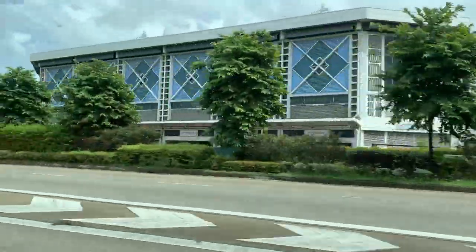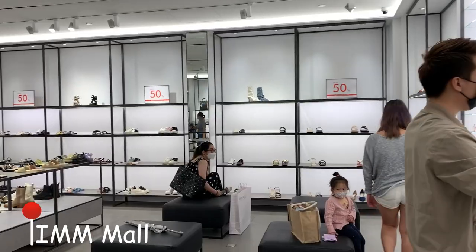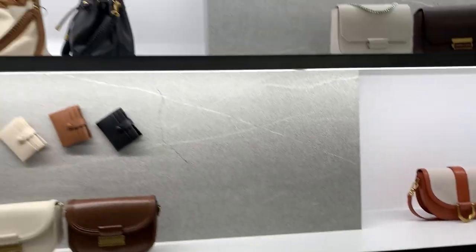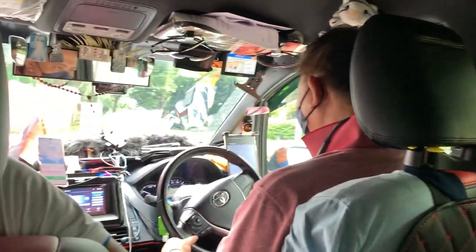Three of us decided to leave on Saturday while the others left on Sunday. We then reached IMM, which is Singapore's largest outlet mall with more than 90 outlet stores and apparently 80% discounts all year round — but it didn't work out too well for us.